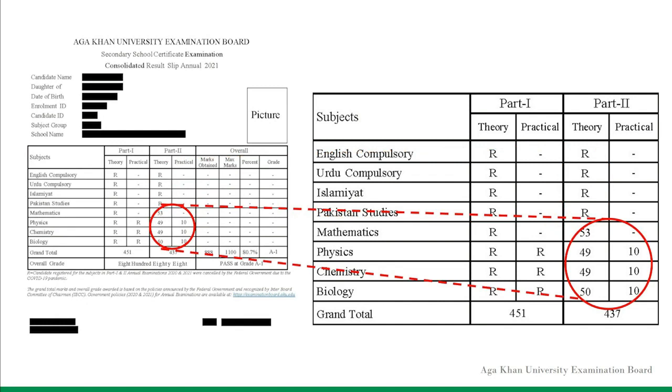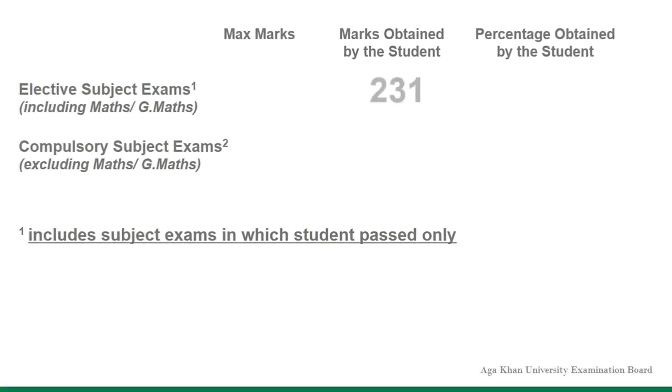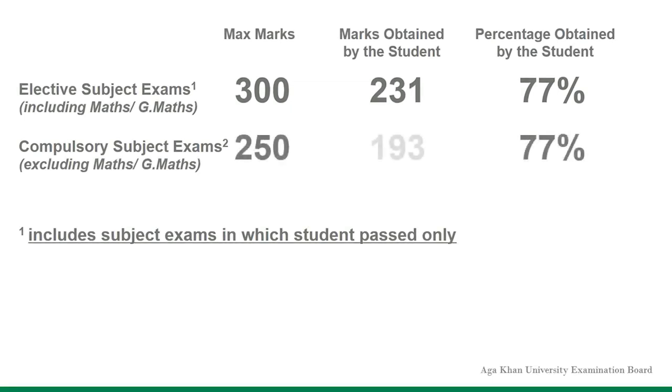As directed by the Federal Government, for the subject exams that were held, the marks obtained and maximum marks can be seen on the result slip. For example, in the subject exams that were held, if a candidate has scored 231 marks out of 300 marks and obtains 77%, the candidate will obtain the same percentage in the subject exams that were not held. For the compulsory subject exams not held in 2021, 77% of 250 marks is 193 marks.